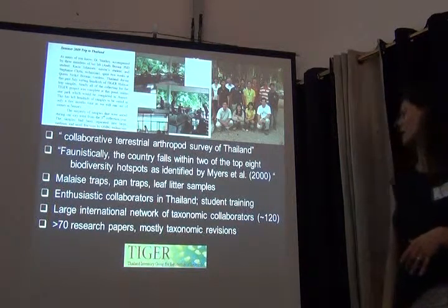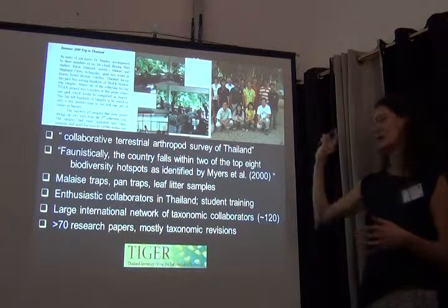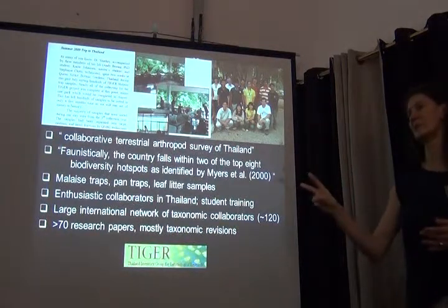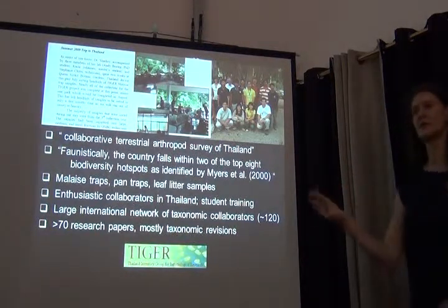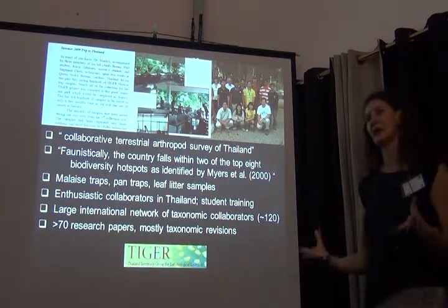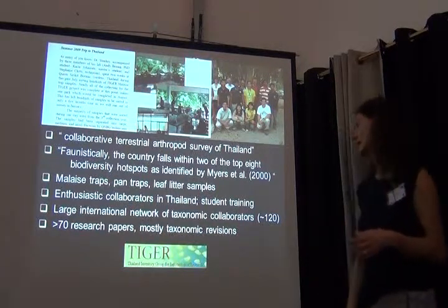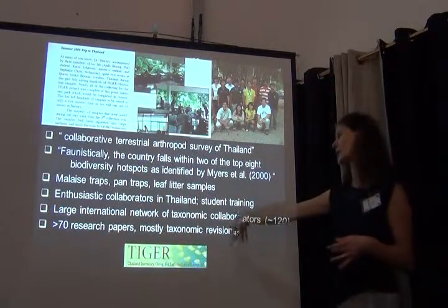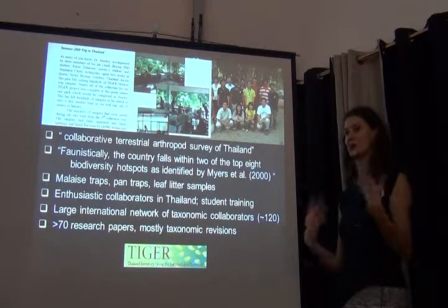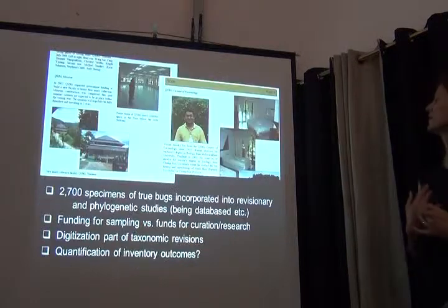They built an international network of taxonomic collaborators because the two lead principal investigators were only specifically interested in flies and certain wasps, but they collected a lot of other things. They ended up with 120 taxonomic collaborators and more than 70 research papers, mostly describing new taxa in this area. Very successful in that sense.